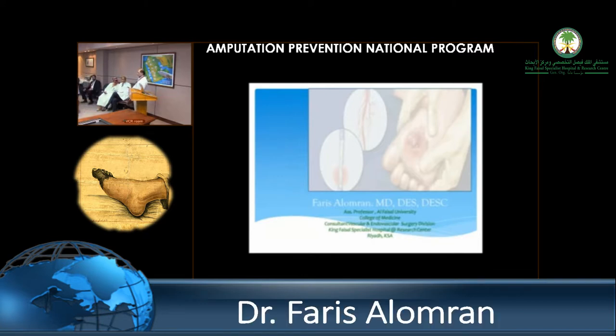Our next talk is by Dr. Faris Umran, who is a master surgeon in our institution, and we have a very nice cooperation with him. He'll be talking about surgical options and foot care in critical limb ischemia.